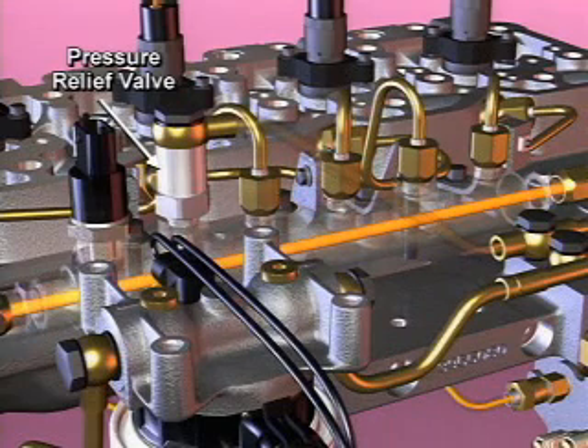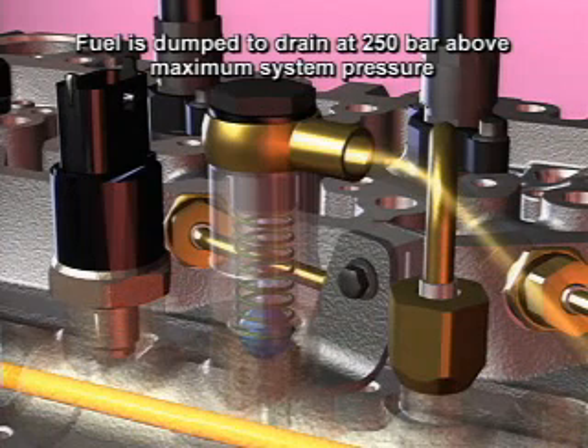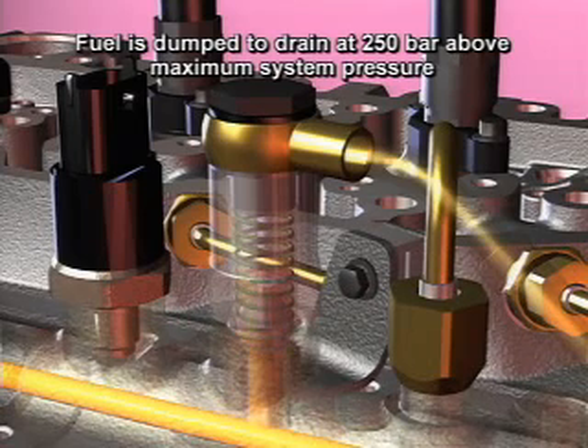The fuel rail is protected from any malfunction causing over-pressurization by a pressure relief valve. At 250 bar above the maximum system pressure, the fuel is dumped to the drain by the pressure relief valve. For example, at 1850 bar, a 1600 bar system begins to dump excess fuel to the drain.